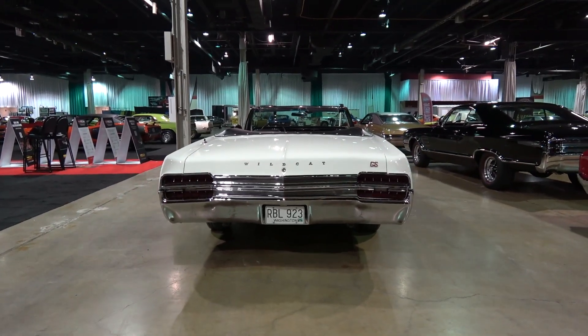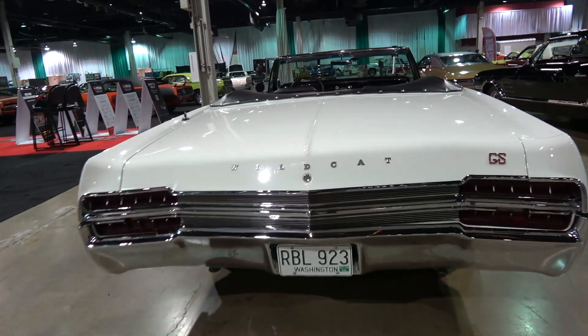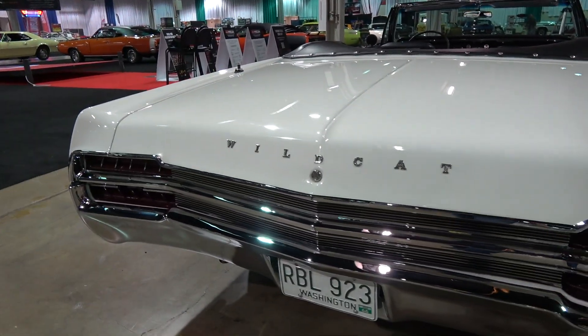Are you pleased now that you are the owner? Yes. It had a full frame-off rotisserie restoration. Everything's been reconditioned or rebuilt.